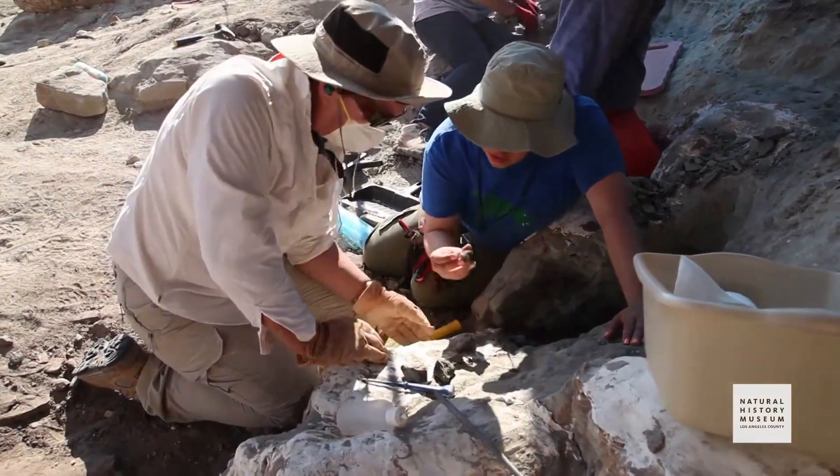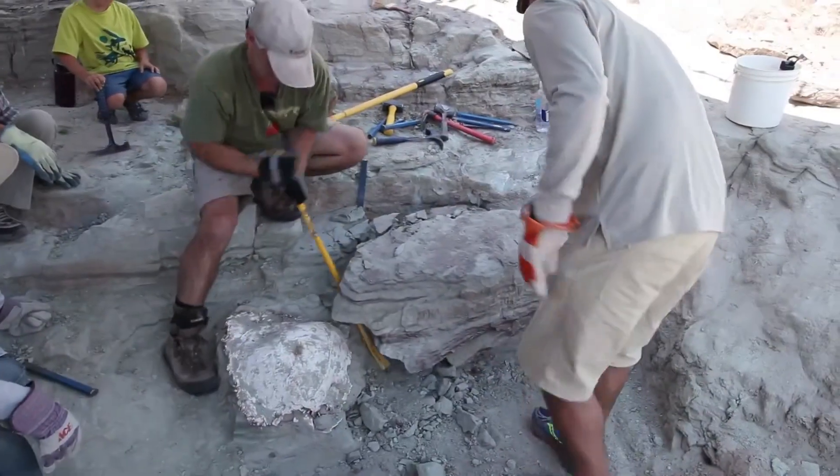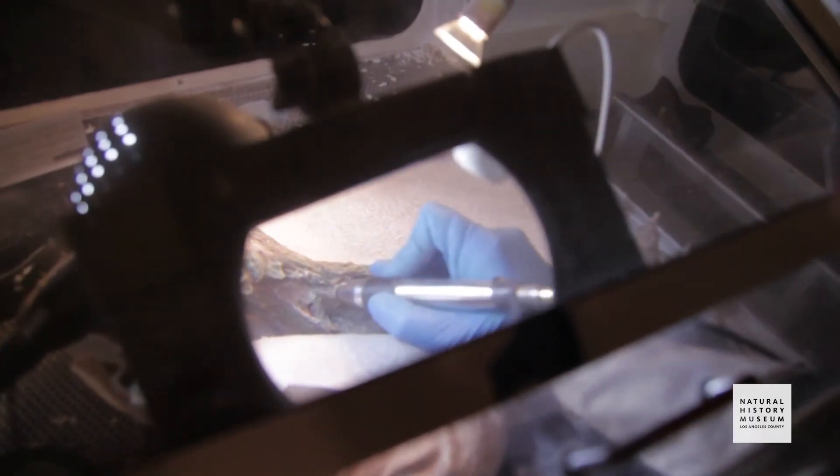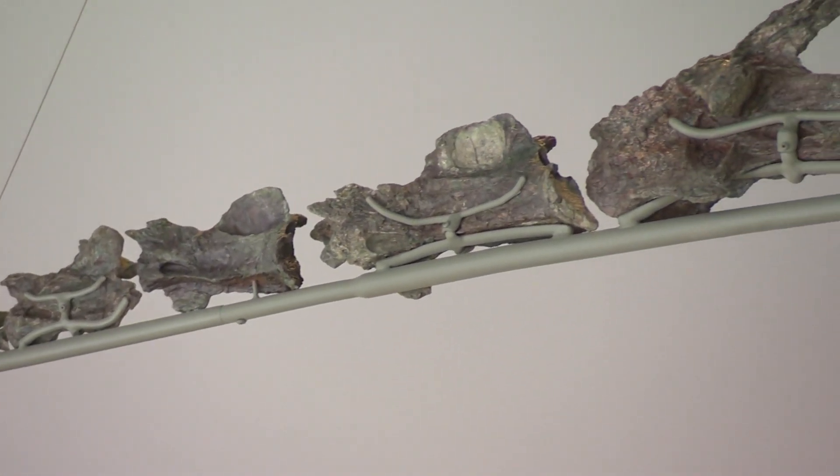Paleontological preparator Erica Durazo also exhumed the fossils and worked in the museum's lab to expose the fine details of the bones. Natalie is in the process of being mounted for display in the museum.